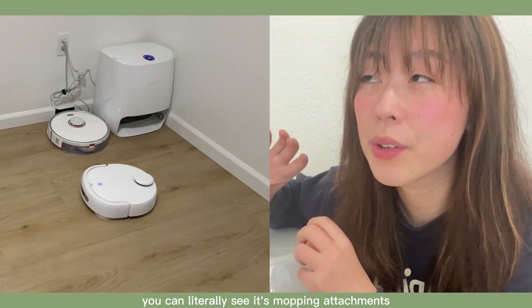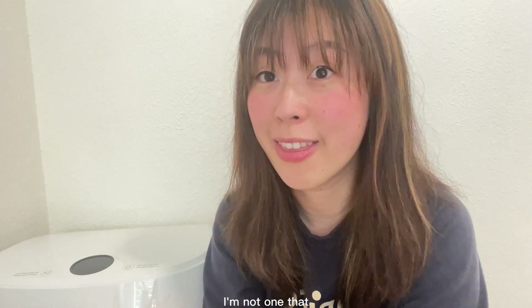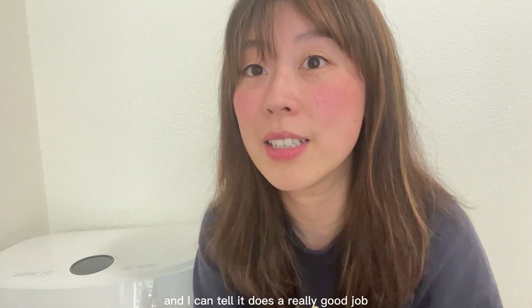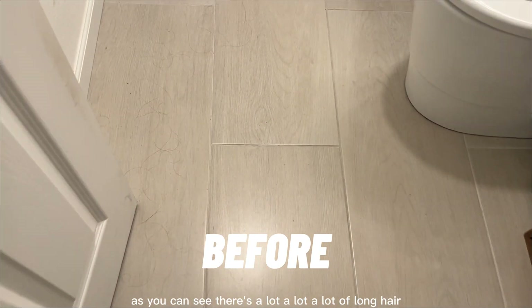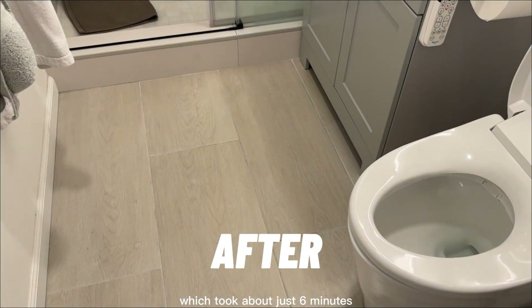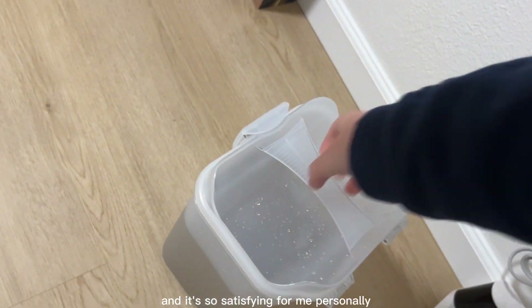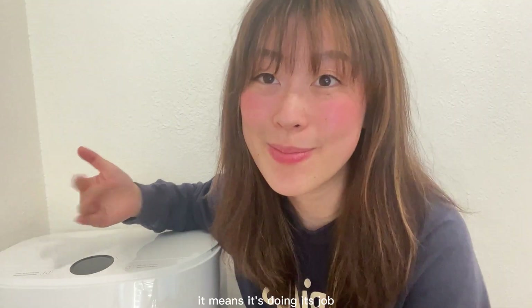I also attest to its cleaning performance. My Roborock has a mopping attachment, but I hesitate to call it mopping — it's essentially dragging a wet rug across the floor. With the Narwal, you can literally see its attachment scrubbing the floor. Being Asian, I don't usually walk barefoot around the house, but when I do, I can tell it does a really good job because my feet stay clean. Starting with a lot of long hair on the floor, after three passes taking about six minutes, I'm really happy with the result. There's also a clean and waste water tank — seeing the dirty grayish water means it's doing its job.